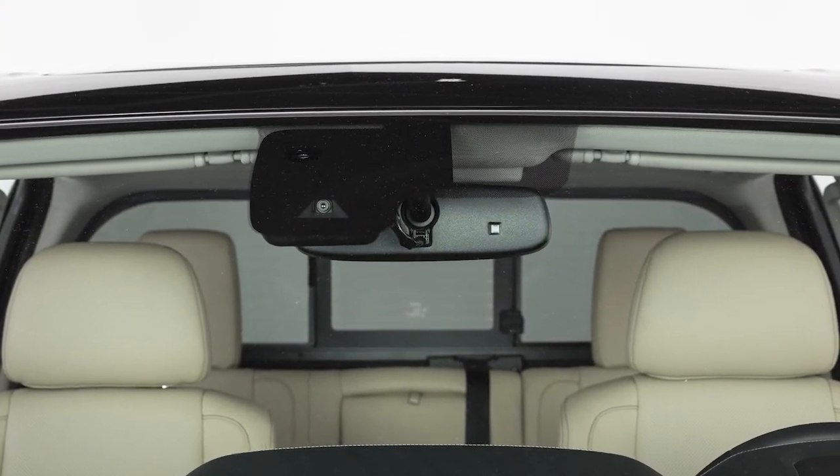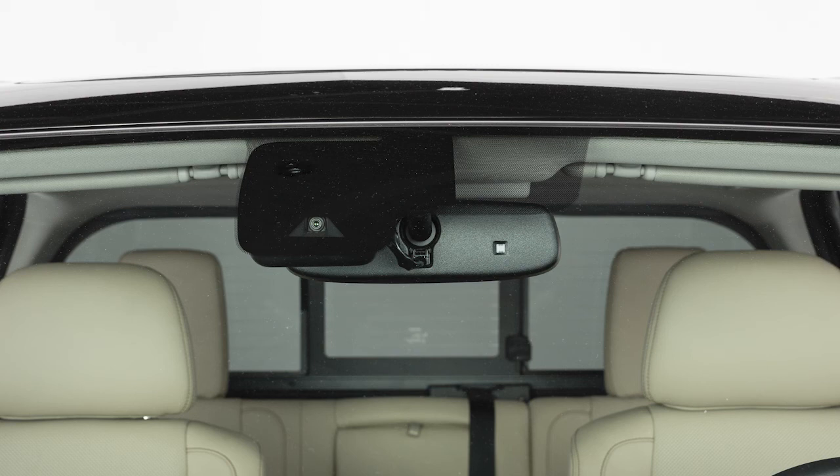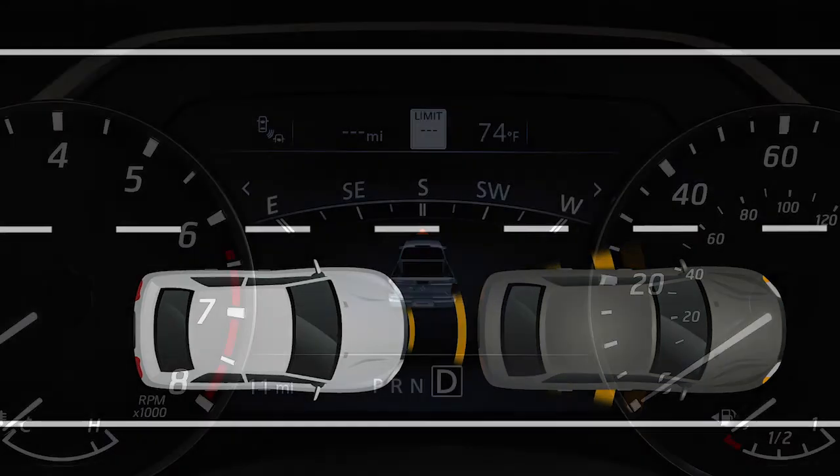The Pedestrian Detection System uses a camera installed behind the windshield to help detect pedestrians. If a risk of a forward collision with a vehicle is detected, the system provides a warning to the driver by a visual indicator along with an audible alert.